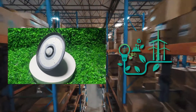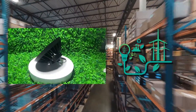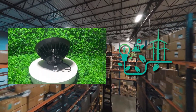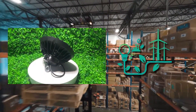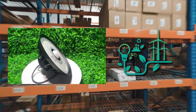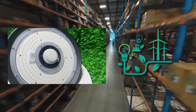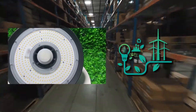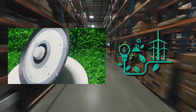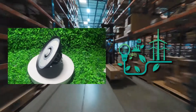UFO LED high bay lights are also environmentally friendly. They do not contain hazardous materials such as mercury or lead, which are present in traditional high bay lights, meaning they can be safely disposed of and recycled, reducing their environmental impact. Another benefit is their instant-on feature — they do not require any warm-up time and can be turned on and off instantly, making them an excellent choice for areas that require instant lighting, such as loading docks or emergency exits.